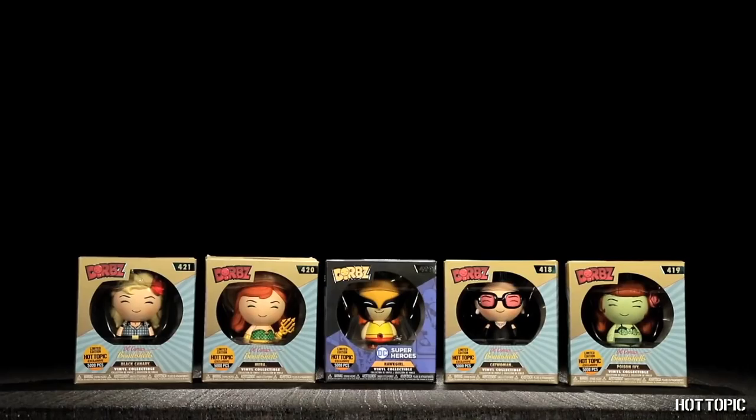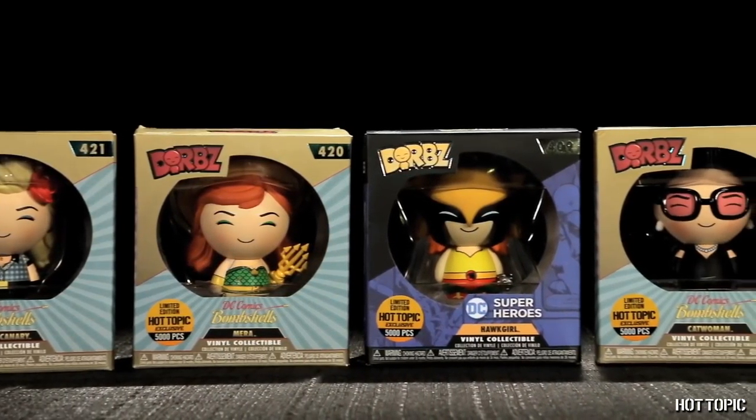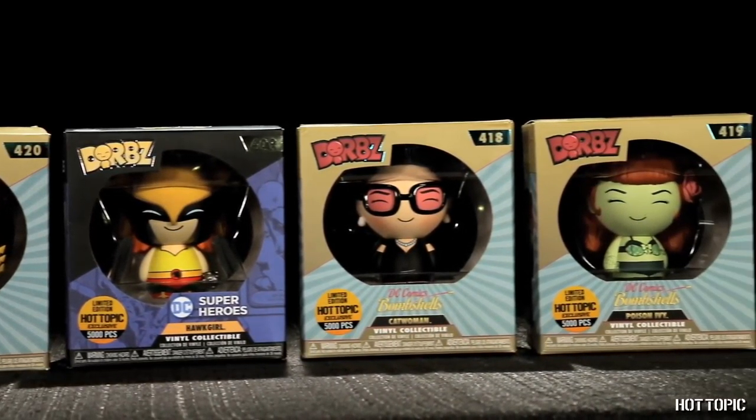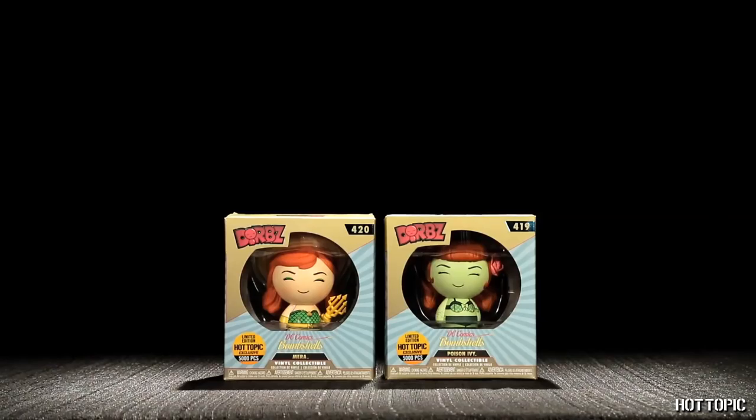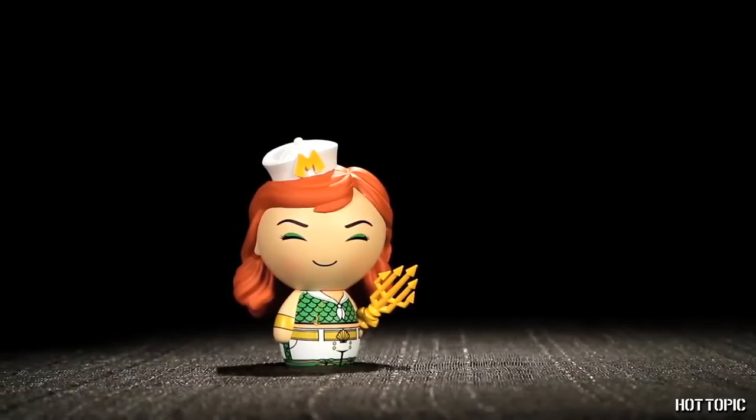Just in time for the holidays, we have Adorbs Day, December 12th. Our four exclusive DC Bombshells and Classic Hot Girl are launching together. They are all limited to 5,000 pieces and will only be available online at HotTopic.com. Poison Ivy and Mara both have Chase variants too — Poison Ivy's is a glow in the dark, and Mara is in her sailor outfit.